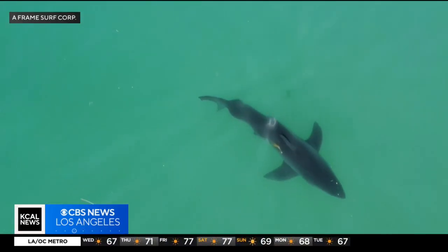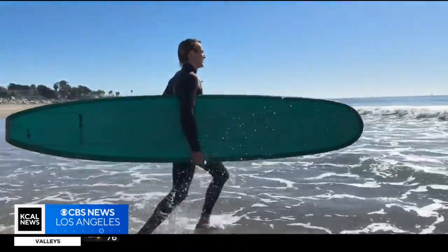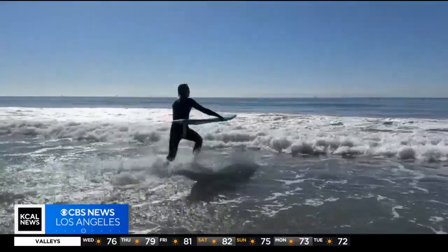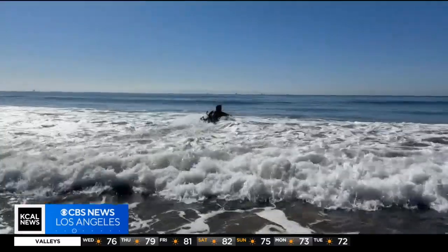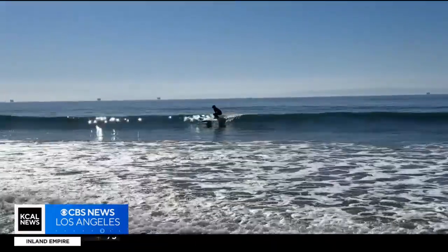They fly a drone above the water before and during lessons. When they do see a shark coming in, they pull the kids out of the water. Even though he surfs with sharks close by, Zaitsev isn't too worried. You're more likely to get struck by lightning or get in a car crash on your way to go surfing, so he doesn't think the shark is your biggest worry.